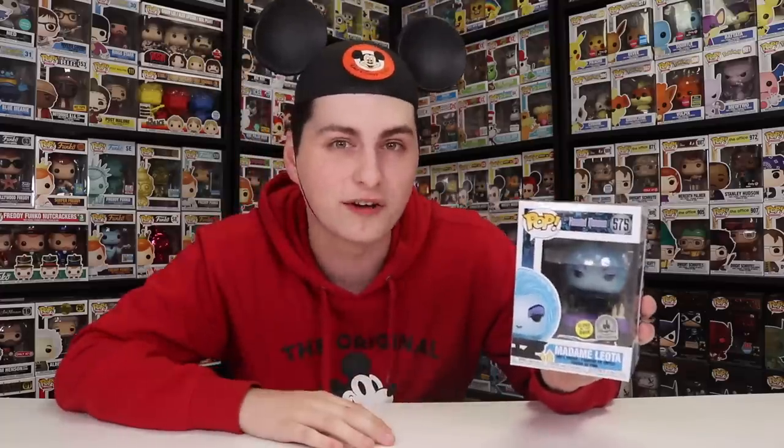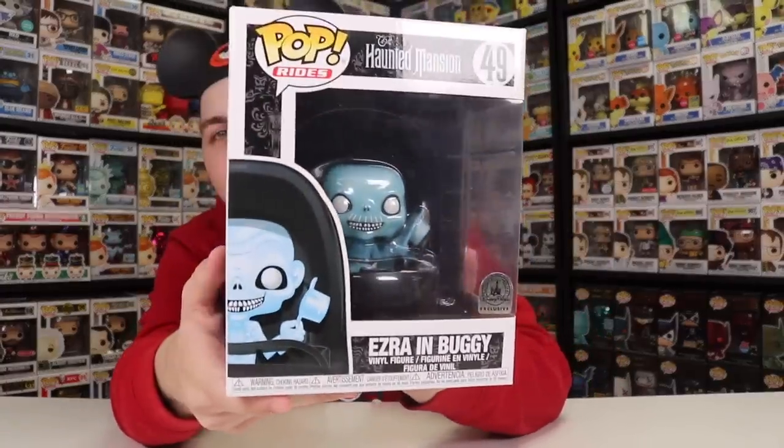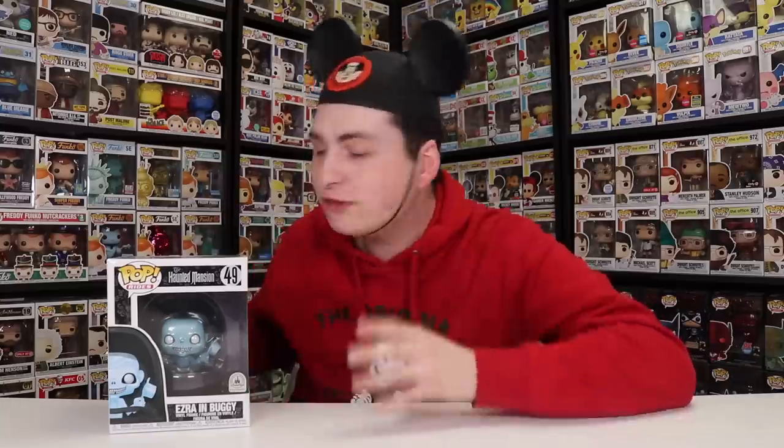I want to mention that I'm only doing the Disney Parks exclusive Haunted Mansion ones just because if we did every single one, we'd be here forever. Actually, guys, I do have another Haunted Mansion figure, which is Ezra in the Doom Buggy. This one is really great — I'm a huge fan of the way this one looks. I wish they made this one glow-in-the-dark, but it's still a really cool figure. This is actually one of my mom's favorite rides, so I'm so glad that they are making so many different Haunted Mansion ones. They've never made a figure of the Doom Buggy like this, so this is really cool that Funko did make one. And because the Doom Buggy does move, this is considered a pop ride.